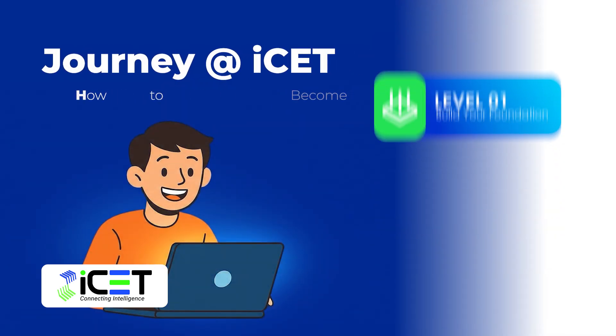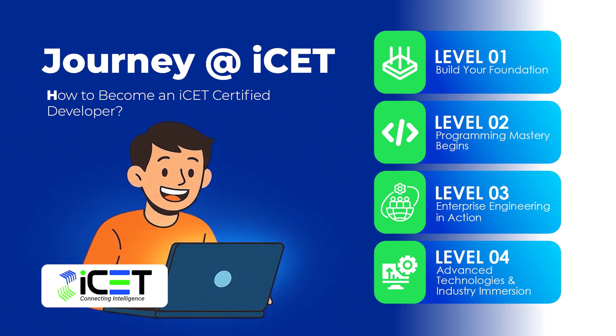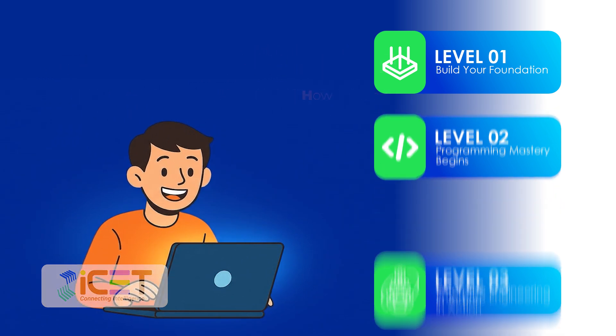Your journey to becoming a software engineer starts right here, at ICET. Our professional program is designed with one mission: to transform you into a job-ready software engineer, step-by-step.